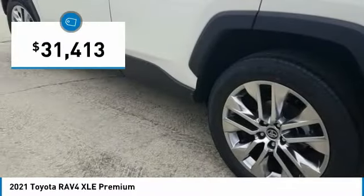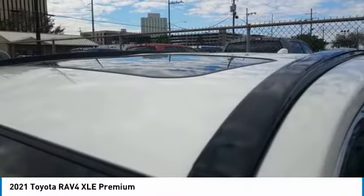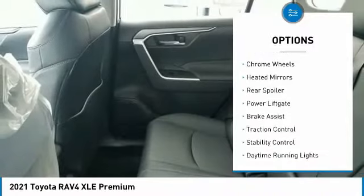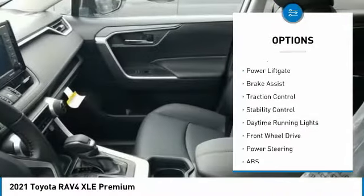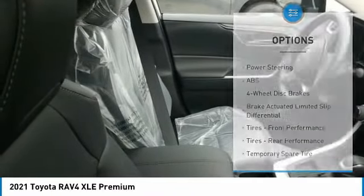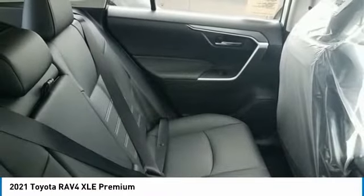Priced below $35,000, here are some of this vehicle's great options: tire pressure monitor, blind spot monitor, chrome wheels, heated mirrors, rear spoiler, power lift gate, brake assist, traction control, stability control, and daytime running lights. Come see the car for yourself.